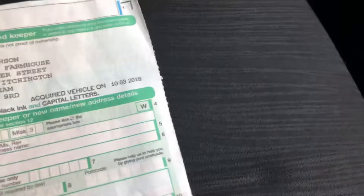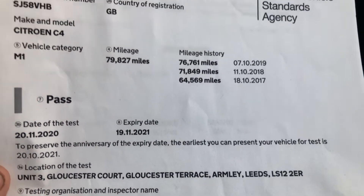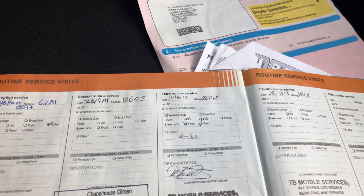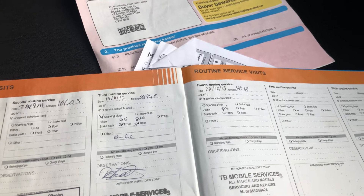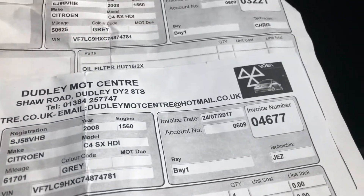The last change of keeper was 10th of March 2018, so the last owner owned it for about two and a half years. There are three previous keepers on the logbook. It's literally just been MOT'd — MOT'd until 19th November 2021 — with no advisories, mileage 79,827. Service history-wise: first service at 6,000 miles at Park Citroen, then again at 10,000 miles at Citroen, 23,000 miles, 38,000 miles, then a couple of service receipts, then 50,000 miles, 61,000 miles, and I've just done an oil and filter service on it as well so I'll stamp the book. It's just been serviced and just been MOT'd.